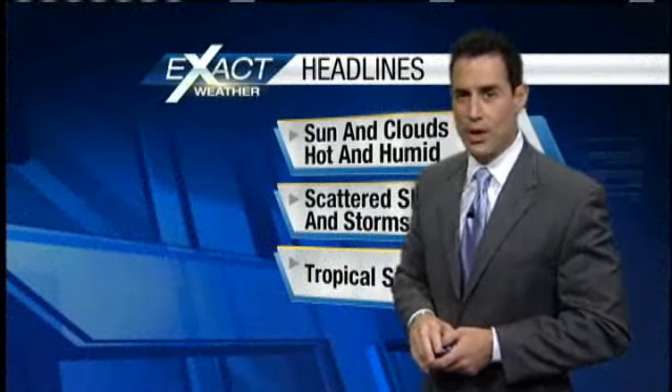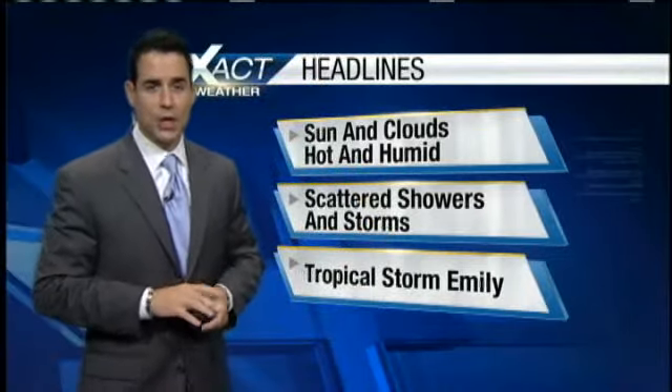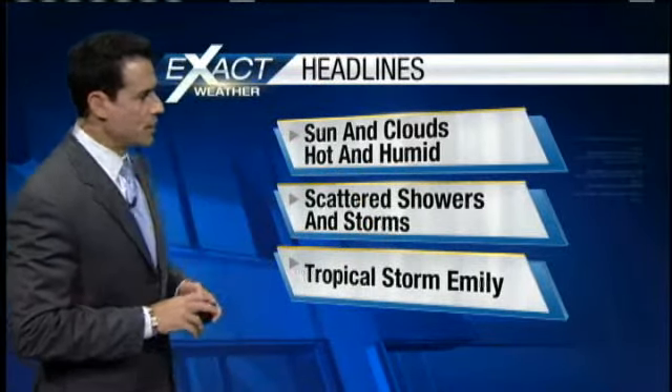Let's go to your ExactCast headlines. We are going to get a mixture of sun and clouds. It's going to be hot and humid as it usually is. Look for some scattered showers and thunderstorms, and Tropical Storm Emily — we're keeping an eye on it for you because she's out there in the tropics.